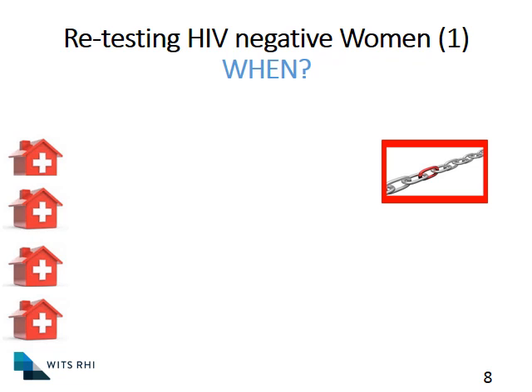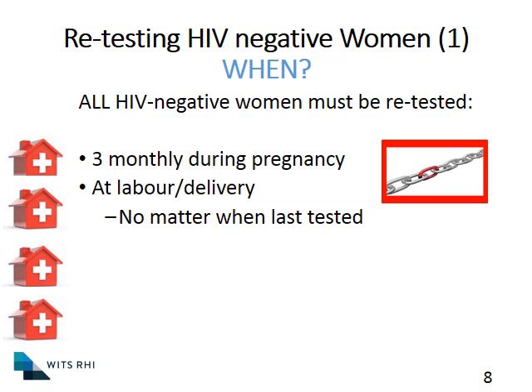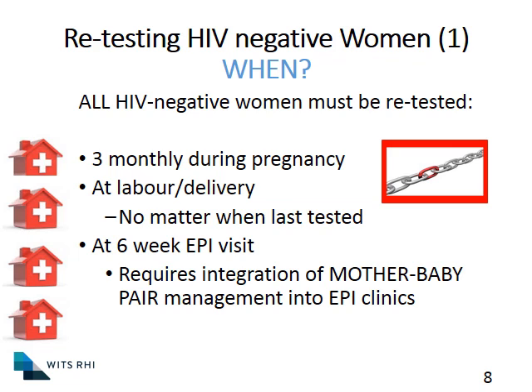So how often should we do HIV testing? This slide focuses on the recommendations of the National Consolidated Guidelines of 2015. The HCT guideline that came out in the last year is actually recommending testing at every visit or every opportunity, and that is probably the ideal. But as a minimum, all HIV negative women must be retested every three months during pregnancy. On the day they are going to labor or when they are delivering, no matter when they last tested, you have to do another HIV test. At the six-week EPI visit, we will do another test — those two tests are quite close to each other to make sure we pick up women who might be converting during that time. And then, if they're breastfeeding, three-monthly ongoing during breastfeeding, and more often if the opportunity arises.